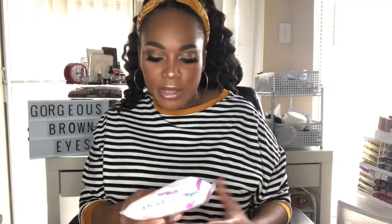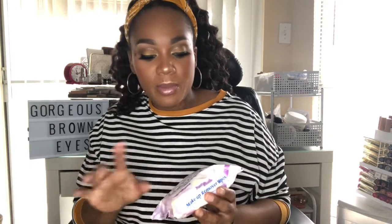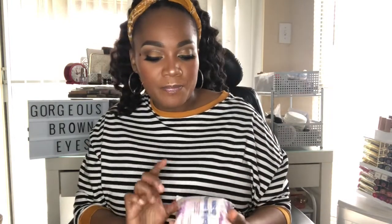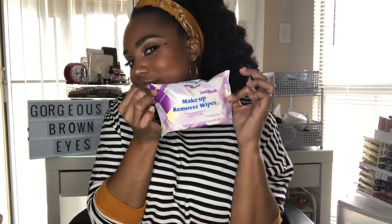My favorite makeup wipes are from Pure and Gentle. I picked them up at Walmart and they cost about 98 cents. They work well — they don't irritate my eyes, they take off makeup very well, and they're cheap. If you're looking for inexpensive wipes, try these.